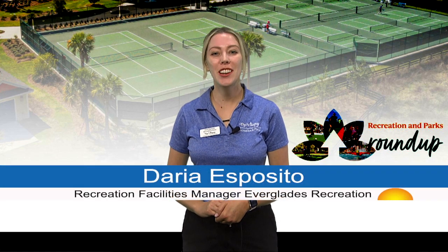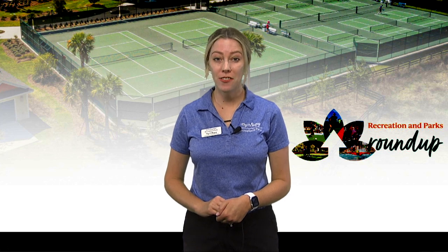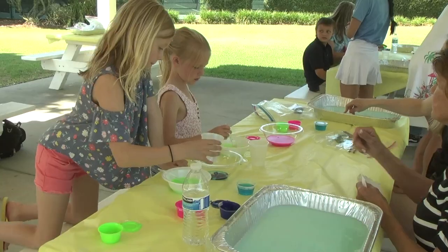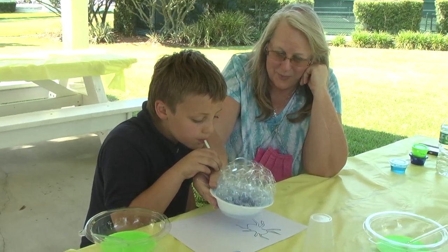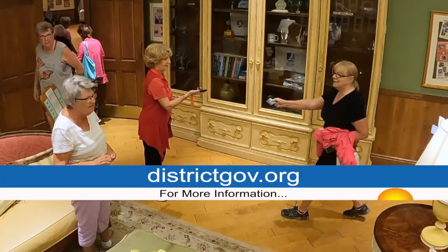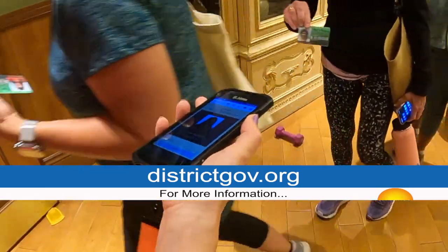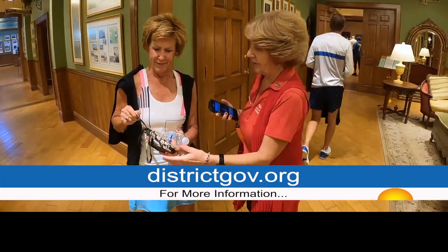I'm Daria here with your Recreation Roundup. Don't wait — registration for weeks 5-9 of this summer's Camp Villages program begins Thursday, June 20th, 2024. Whether your grandkids live nearby or are coming for a visit, Camp Villages is the place to be. Registration is available online at districtgov.org or by visiting any at-your-service location. As a friendly reminder, please always carry your original Villages ID or a guest ID with a photo ID. Only original copies of ID cards are accepted at the Recreation Centers, and all rules and regulations posted in the Recreation Facilities should be followed at all times.